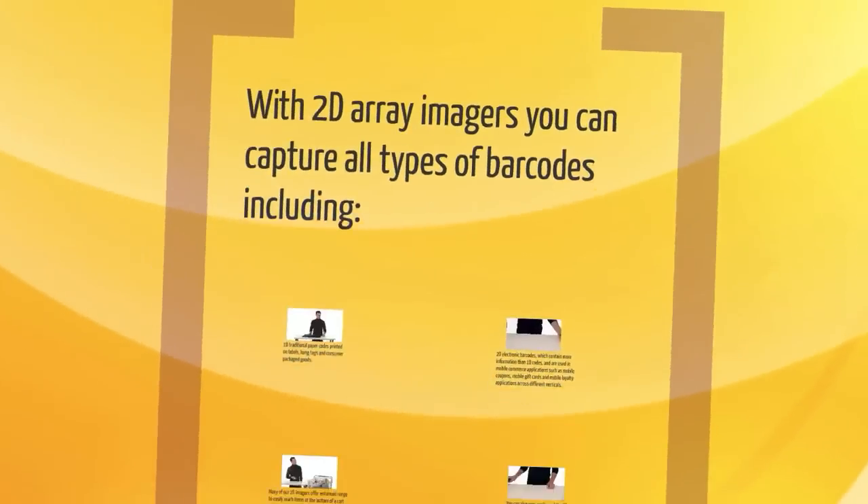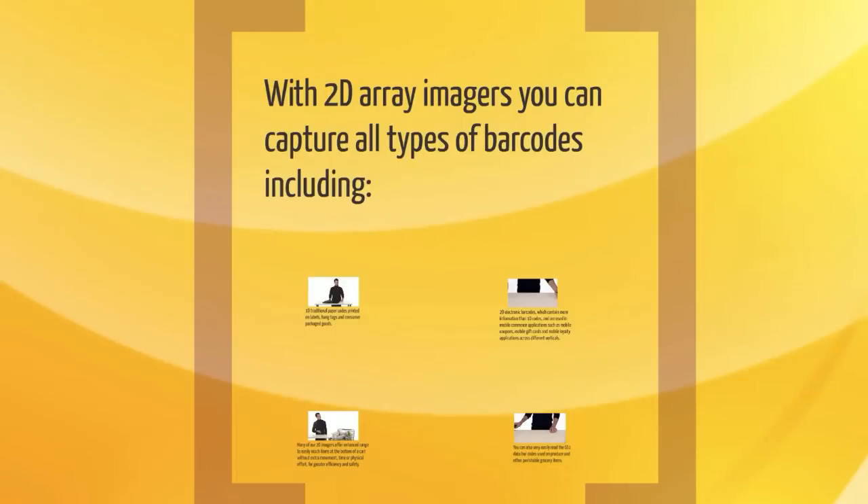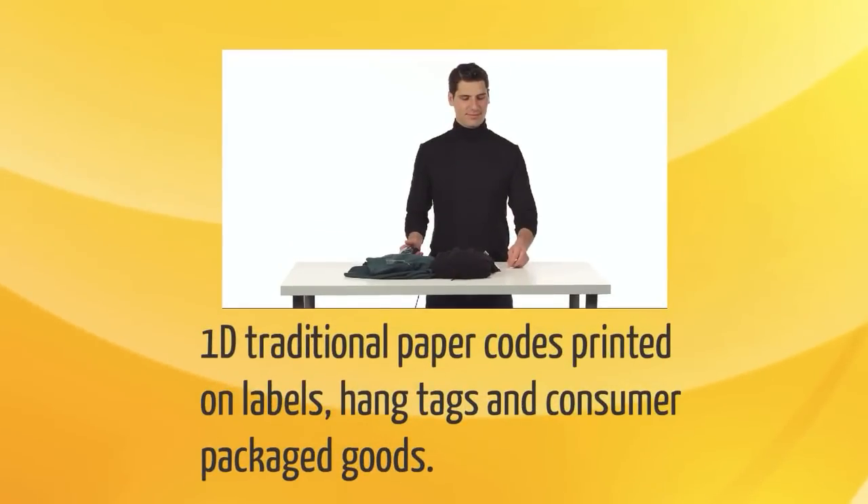With 2D array imagers, you can capture all types of barcodes, including 1D traditional paper codes printed on labels, hang tags, and consumer packaged goods.